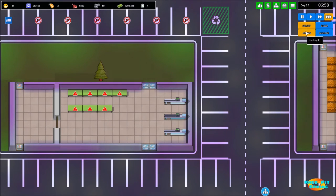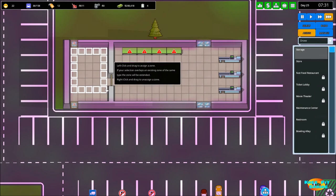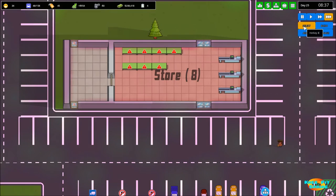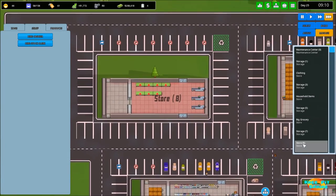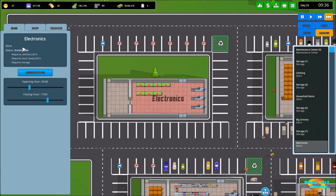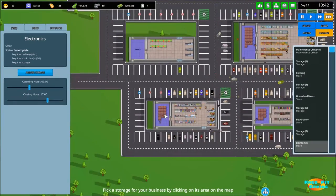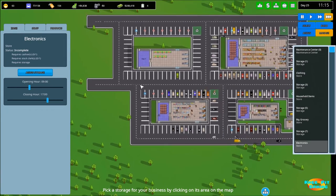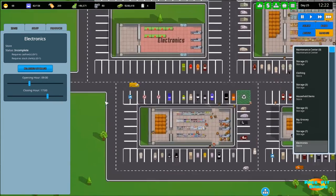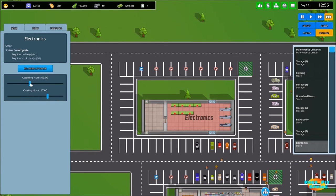I've done the building for the most part but haven't assigned anything yet. We need to assign our storage, and now we need to assign the storefront area. That gives us store number eight. Let's manage it — we'll rename it 'Electronics' and assign the storage that's here. You could theoretically assign any of these storages — if you wanted a design with stores on the sides and a centralized storage area you could definitely do that, but for now we're going with standard storage attached to the store.